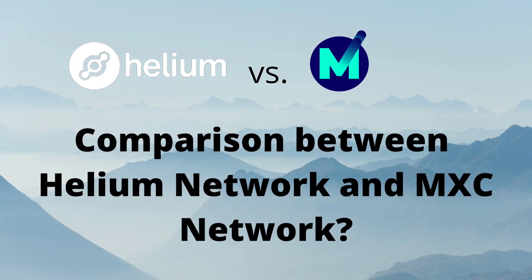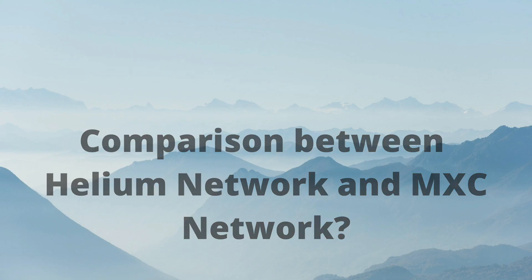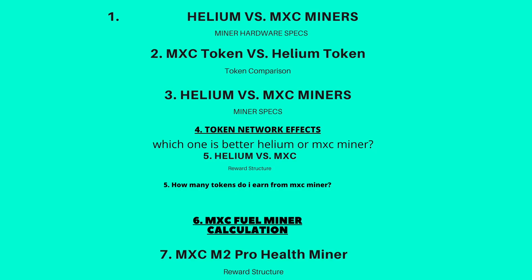If you haven't decided which network to jump into, this video might help you because we're going to do a direct comparison between the Helium network and the MXC network. We'll cover the miner hardware specs, the token comparison between HNT and MXC, a deeper analysis of the miner specs, the token network effect, the reward structure of both Helium and MXC, and how to calculate the MXC fuel miner — including the MXC M2 Pro health miner that was introduced a few days ago, and how these two calculations changed my mind about purchasing the M2 Pro.